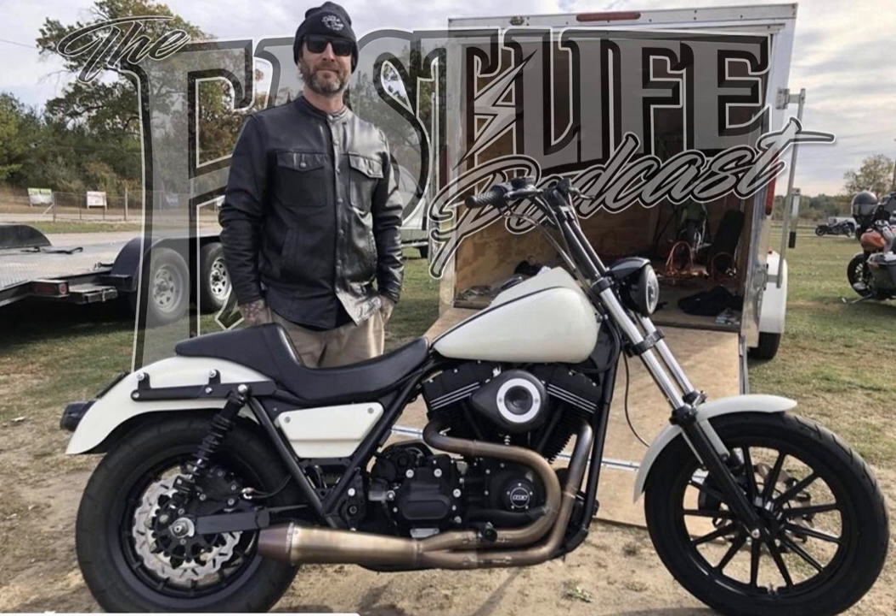The Indian Larry block party is the 17th year now — it started the year before he passed away. The Brooklyn Invitational used to happen around the same time, filling the city with bikes from choppers to baggers. It was kind of like SEMA — if you don't go, you see the flood of pictures on social media and get the big case of the FOMOs.